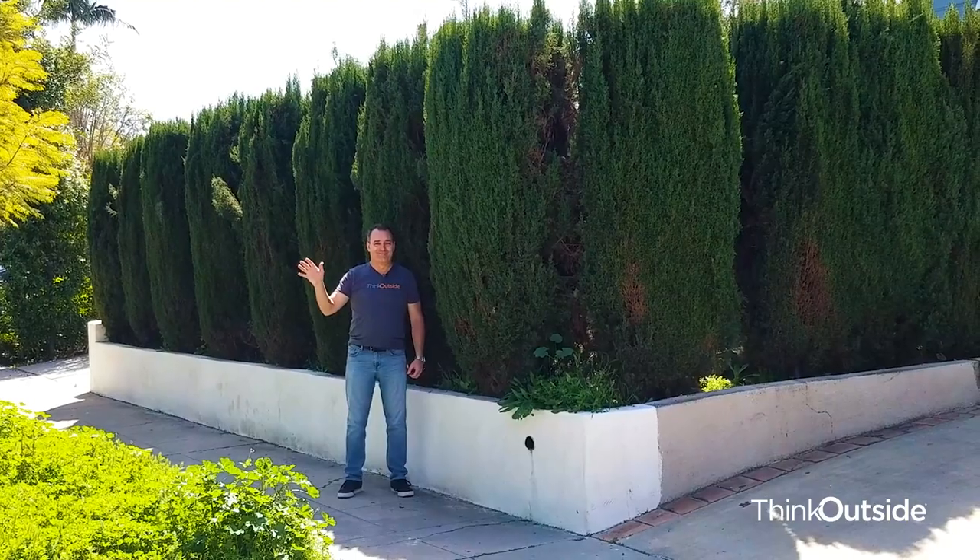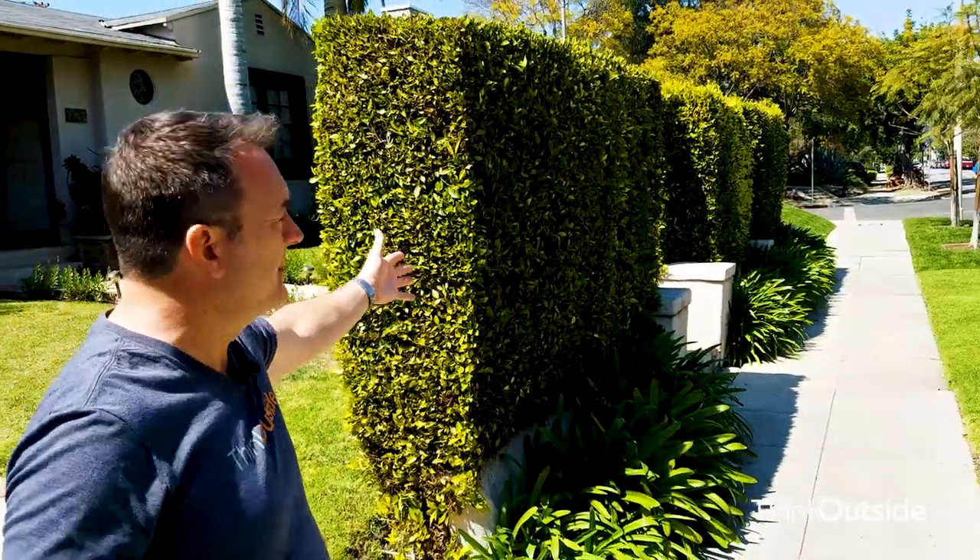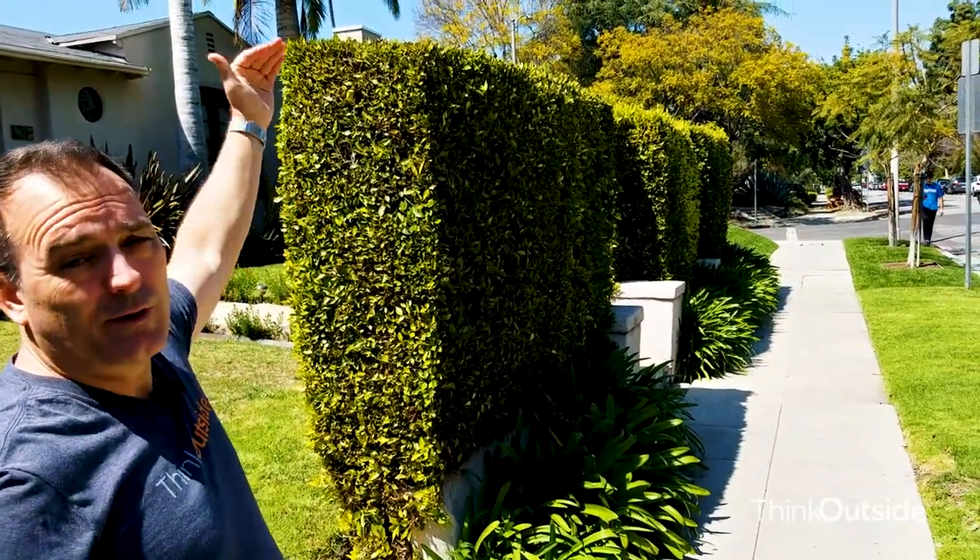Do not do this to Italian cypress. Like we showed in the earlier episode, the ficus nitida hedge, which is a much better option — if you go right over here, you can see this is a much better option for a privacy hedge. And in fact, this could have even grown a little bit taller.